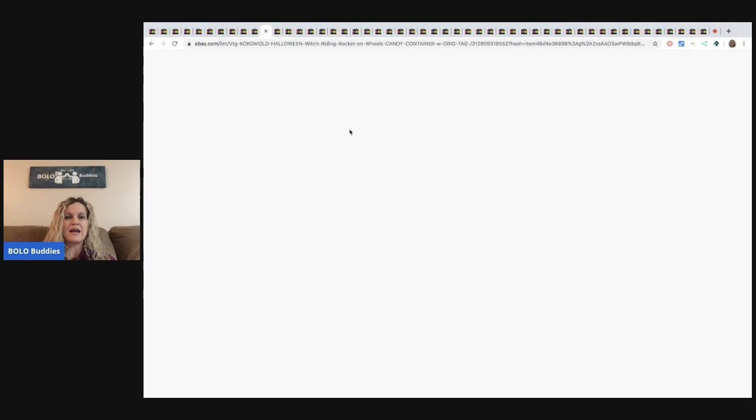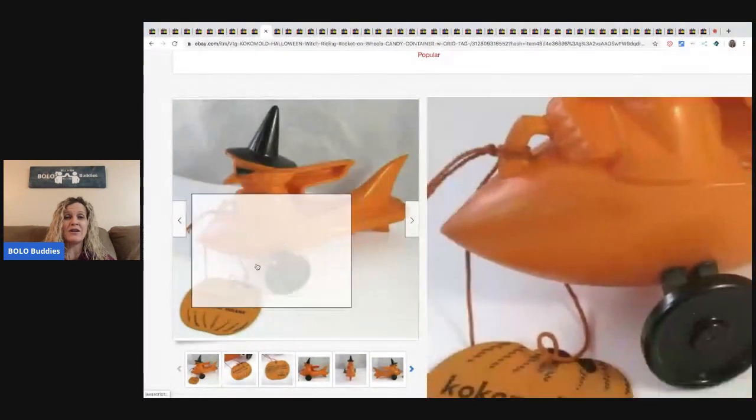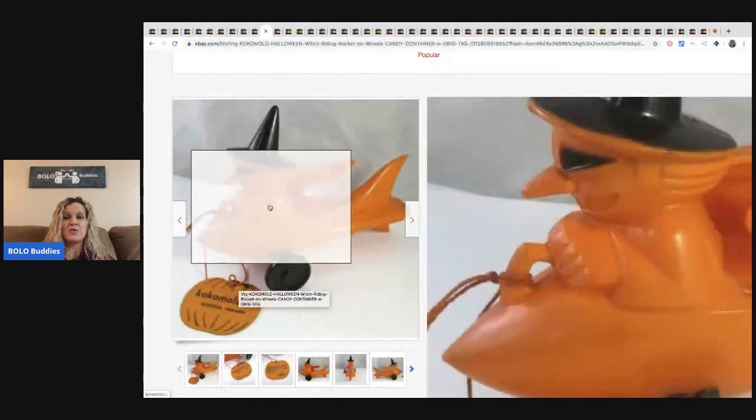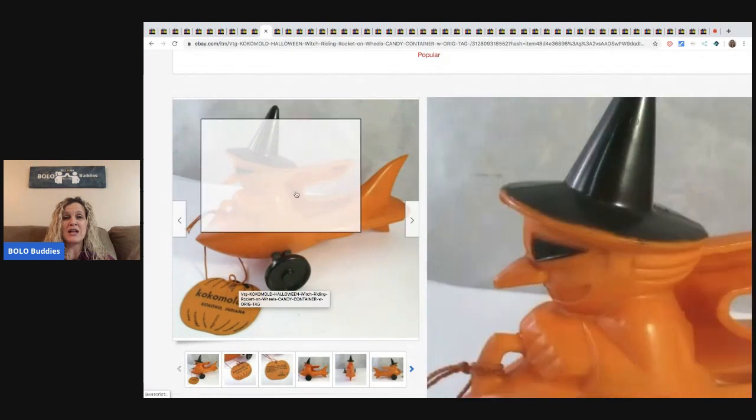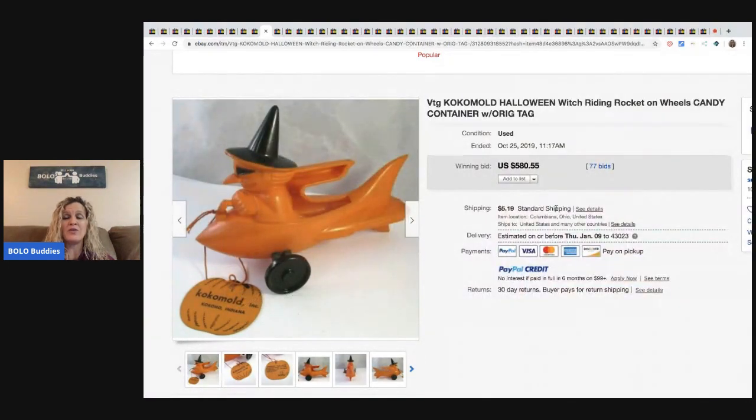The next item is this vintage Halloween witch riding a rocket candy container — it's got the original tag on it. Very, very cool. If you don't know about vintage Halloween, please go watch my vintage Halloween bolo video. It's a category video all about different Halloween items that are a bolo. Vintage Halloween is awesome; it's one of my favorite categories. This sold for $580.55 with 77 bids.